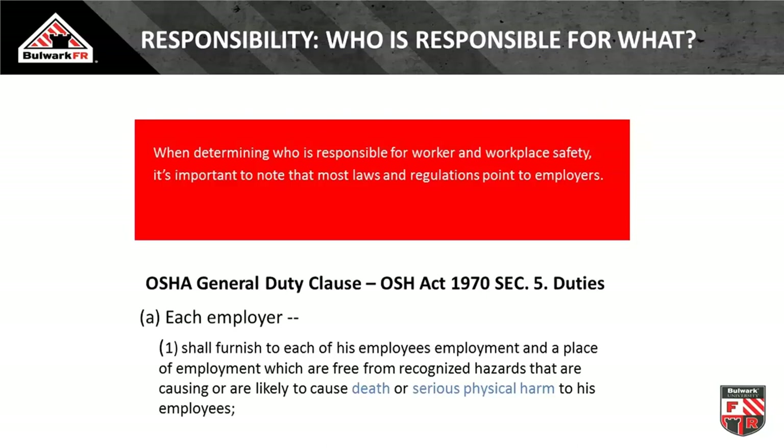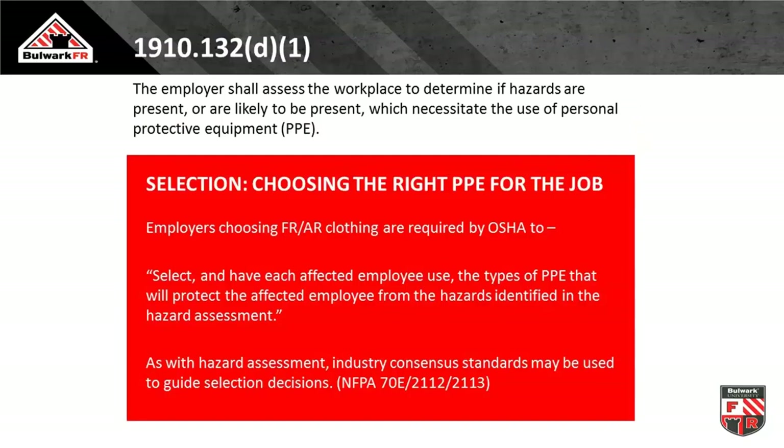First and foremost, who's responsible for employee safety? The employer is. You can paraphrase the general duty clause: the most basic contract I enter into with my employer is that they will not hurt, maim, or kill me on the job. Employers must do their hazard analysis and assessment to determine what PPE is needed. The law says you must protect your people, but doesn't give you a lot of the how-to. Safety professionals turn to standards — NFPA, ASTM, ANSI — which give guidance for ultimately protecting our people.